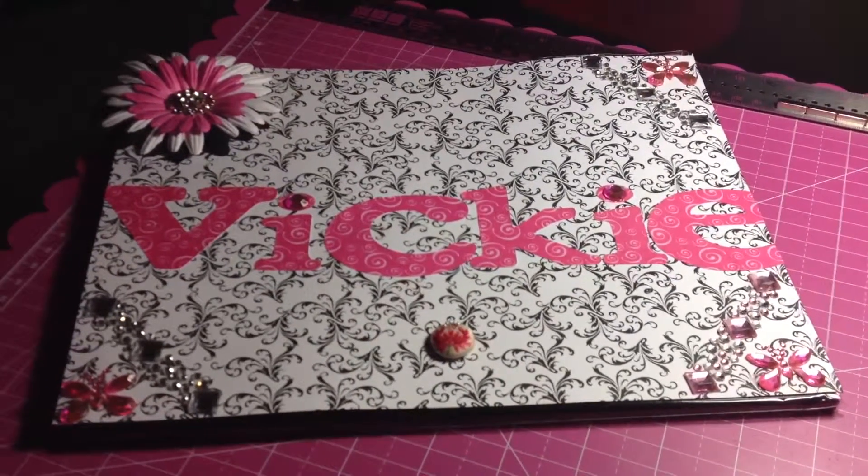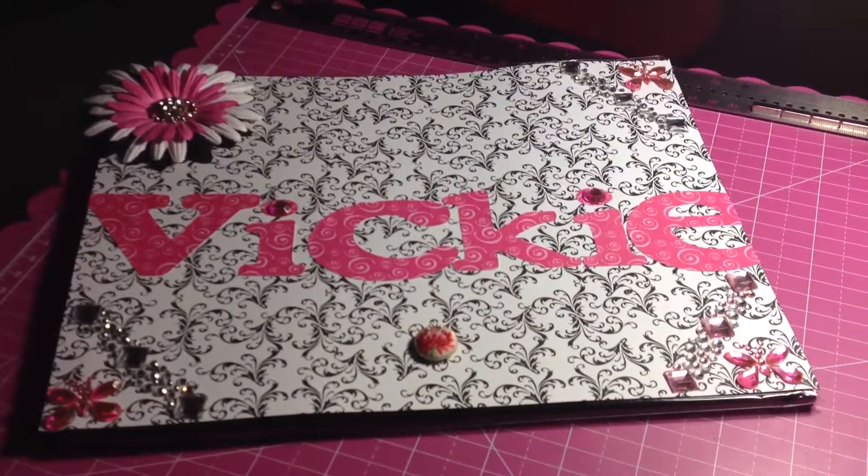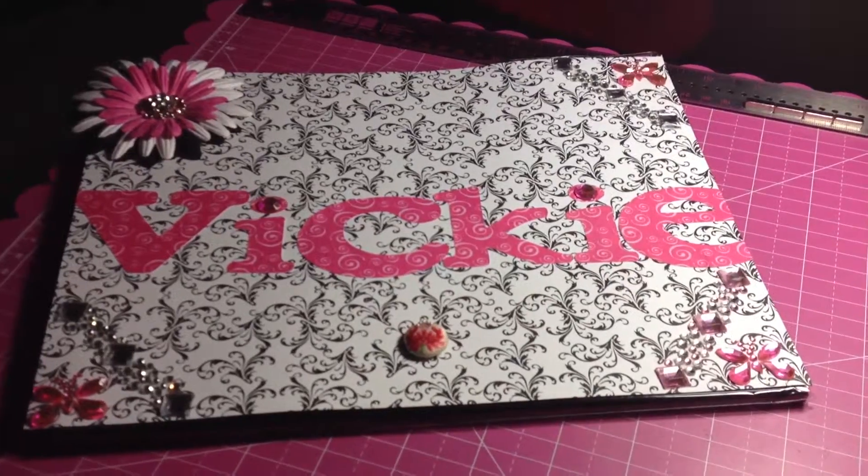Hi YouTube, I'm back again to show you this time, not Filofax, but a layout — a scrapbook layout.